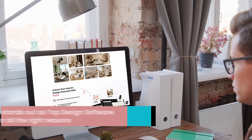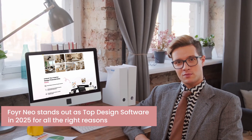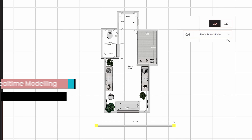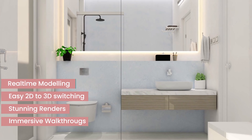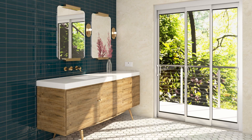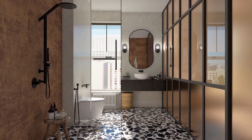So to sum it all up, Foyer Neo stands out as the top bathroom design software in 2025 for all the right reasons. With real-time modeling, easy 2D to 3D switching, stunning renders, and immersive walkthroughs, it's tackling all the pain points head-on. No wonder it's setting the standard in a crowded market.